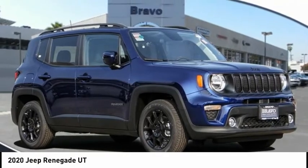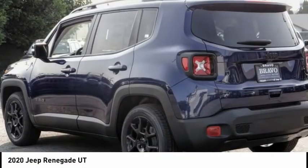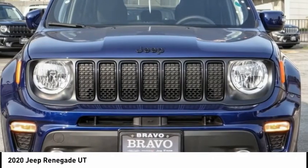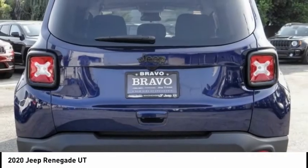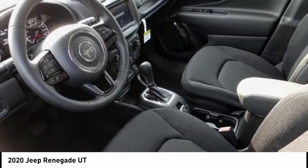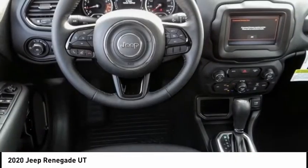We are pleased to show you the 2020 Jeep Renegade. The Jeep Renegade offers full-size capability built in a smaller SUV. The Jeep Renegade is an incredible combo of smart technology, cool colors, and innovative materials.